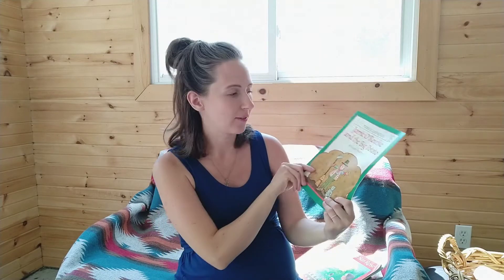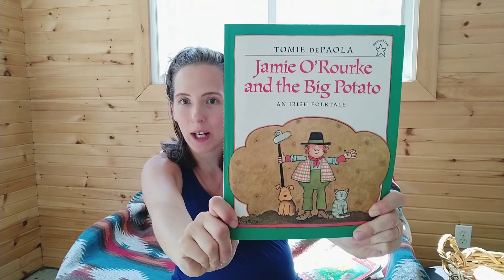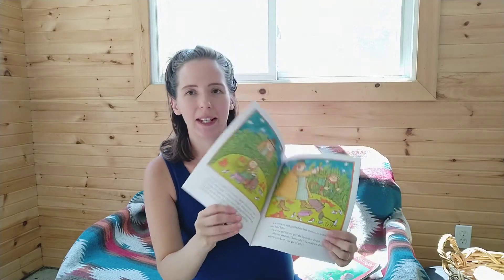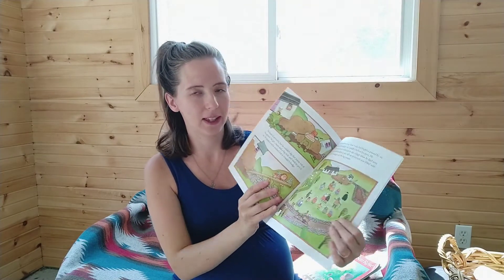The next book in our read-aloud is Jamie O'Rourke and the Big Potato. We actually planted potatoes in our garden this year, so I thought I'd grab Jamie O'Rourke because I know that I love Tomie dePaola. It's just fun and lovely, so we'll definitely read this.